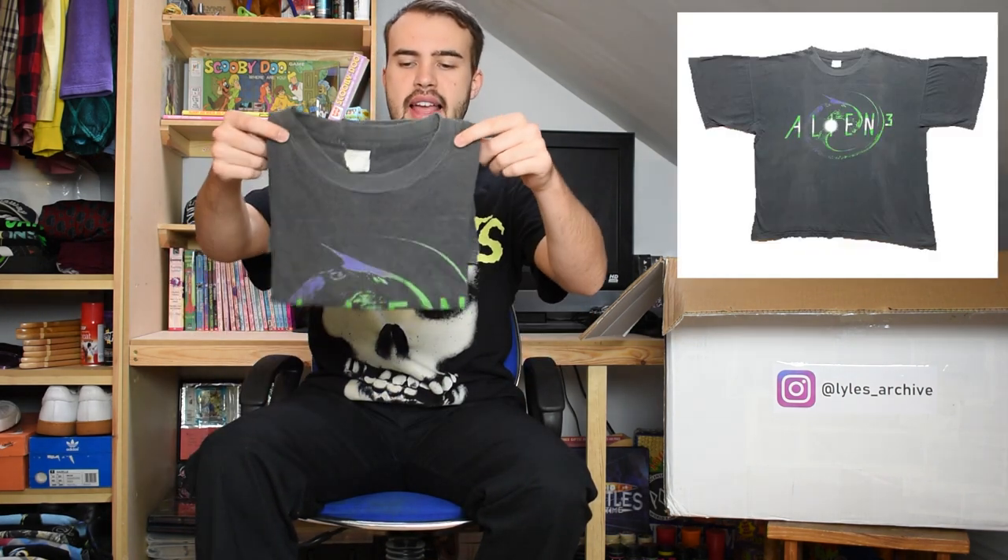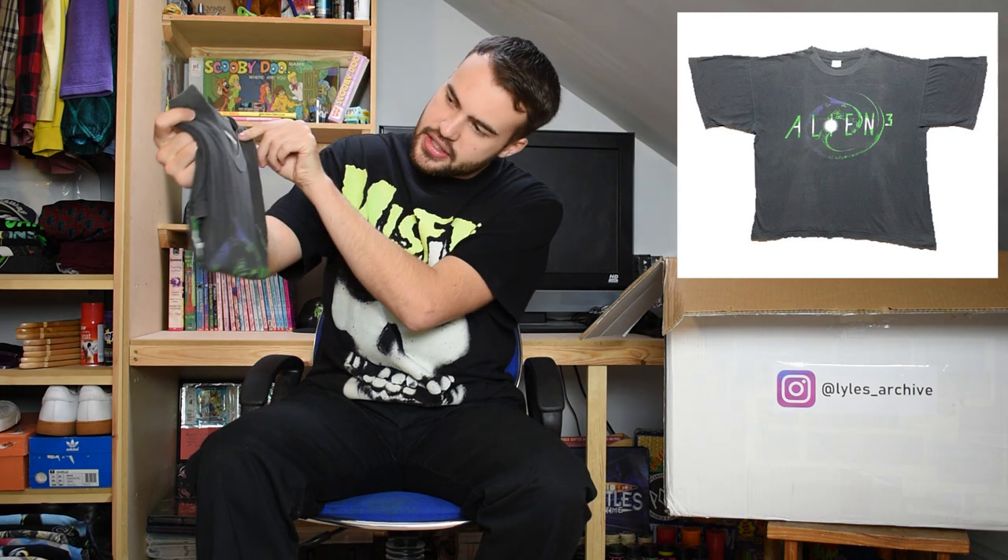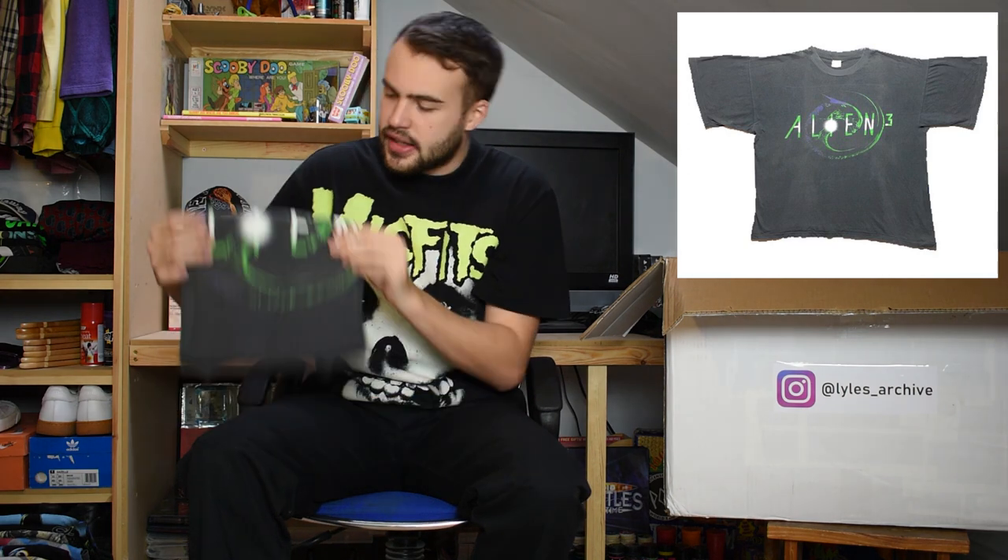Next up we have a 1992 promotional Aliens t-shirt - it's an XL, very boxy fit, great fade. It's got that Xenomorph graphic, says Alien on it as well. Single stitch, nice original Aliens t-shirt.